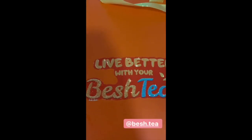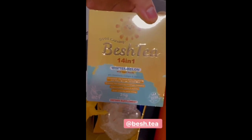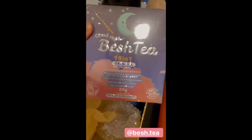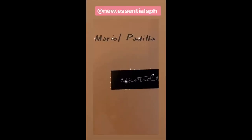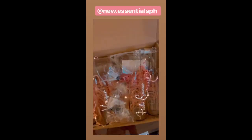Thank you, Issy and Co. I was just telling my friends — with the heat, parang ang sarap ng iced tea. And today, wow! Besh tea, besh tea, 14-in-1 winter melon with chia seeds. And this one, besh tea, 15-in-1 Okinawa with chia seeds.